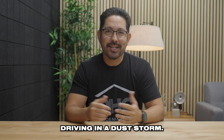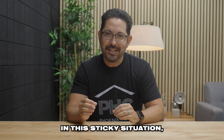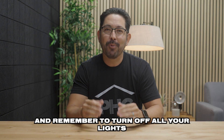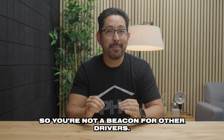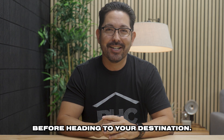Number five, avoid driving in a dust storm. Driving in a dust storm is like trying to navigate through a fog of powdered donuts. If you find yourself in this sticky situation, no need to panic. First, slow down, pull over safely, and remember to turn off all your lights so you're not a beacon for other drivers. Once you're safely parked, relax, question why you just washed your vehicle, and then wait for clear conditions before heading to your destination.